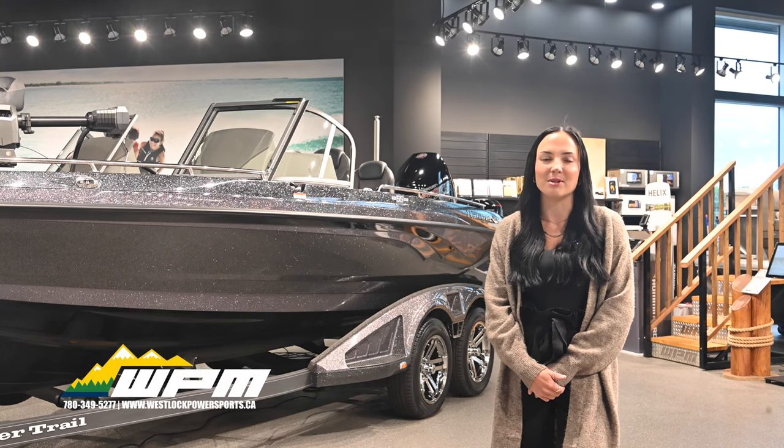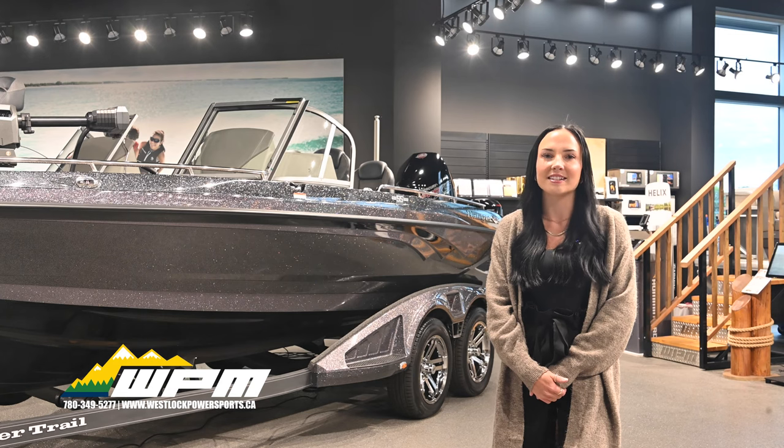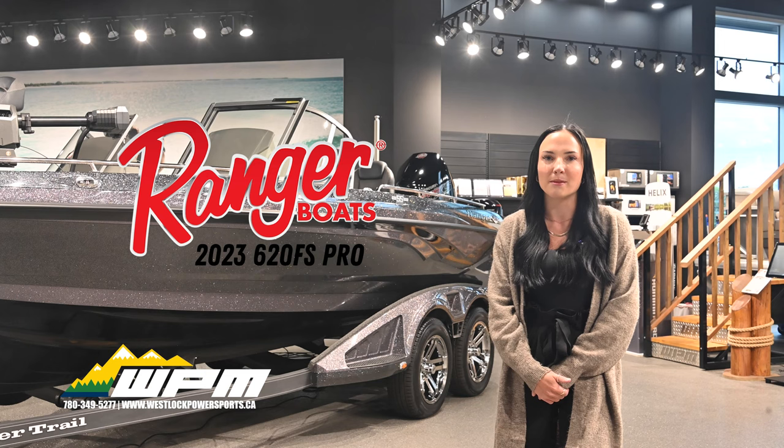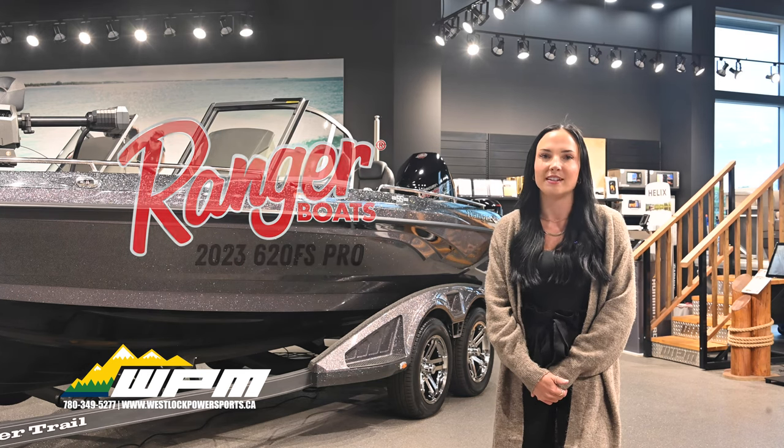Welcome to Westloft Power Sports & Marine, where we bring you the best in boating and fishing. Today we're showcasing the meticulously handcrafted Ranger 620 FS Pro, a 20-foot Deep V Marvel that perfectly blends brute strength, refined comfort, and a brilliant layout. Let's check it out!